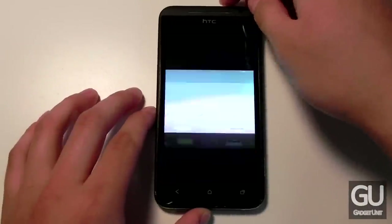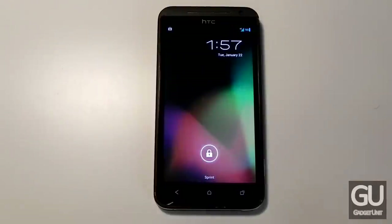Let me go back to the lock screen real quick. Here it is — it's completely stock. I didn't change the wallpaper or anything like that.